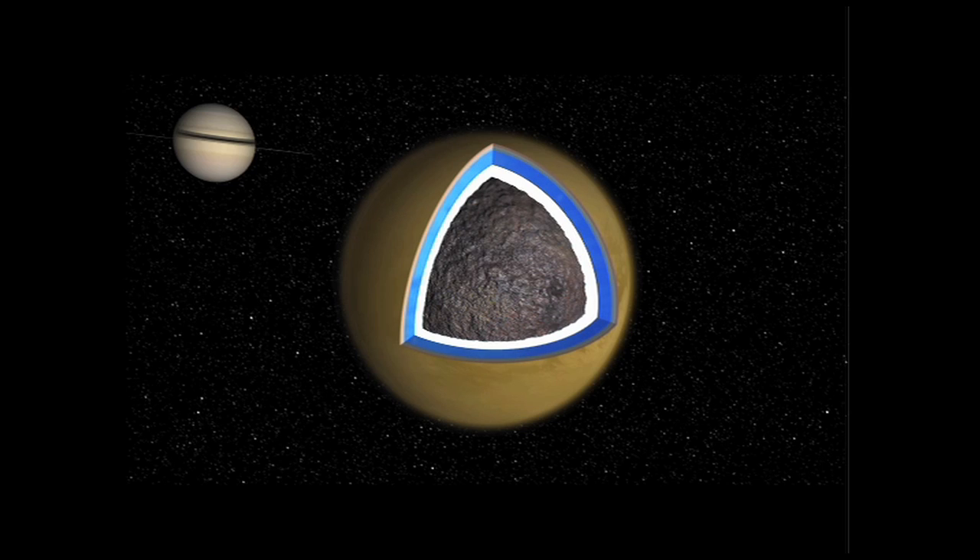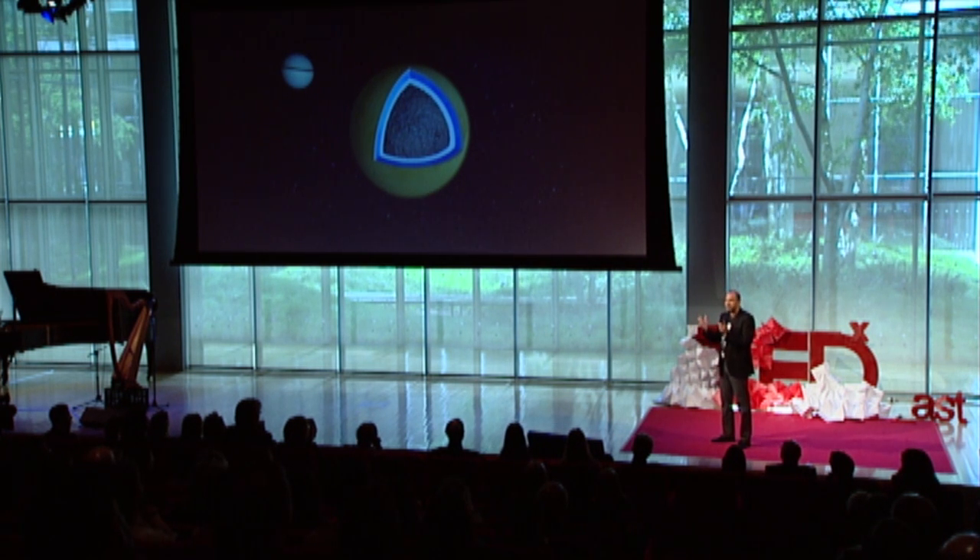In order to understand whether Titan is squishy on the inside, we did the same experiment you would do in your kitchen with an egg. You take the egg, spin it, then stop it. If the egg is soft-boiled, the inside continues to move even though you stop the outside, and then the outside starts jiggling. If it's hard-boiled, when you stop it, it just stops. The same experiment is being performed by the spacecraft around Titan. Every time Titan goes by Saturn, Saturn gives it a gravitational kick, and you can tell whether Titan is squishy or hard on the inside by how it spins — does it spin like one solid body, or does the shell spin decoupled from the interior by a squishy layer?